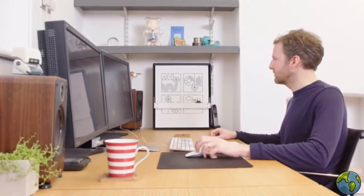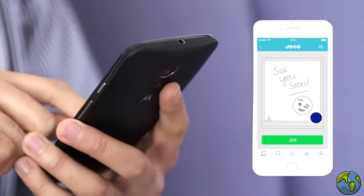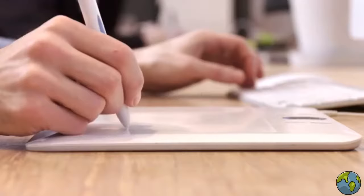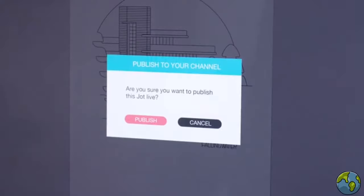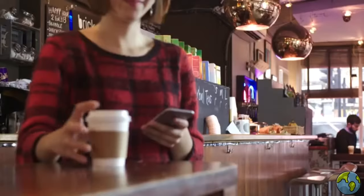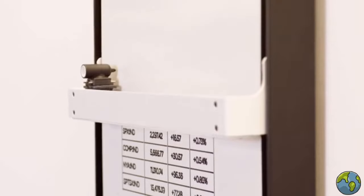The uses for Giotto are limitless, and because Giotto is connected, you can send a message to your friend's wall from anywhere in the world. Imagine some of the world's best artists and illustrators delivering art straight to your wall, or simply display information in style. And when you're ready for something new, Giotto wipes the slate clean.